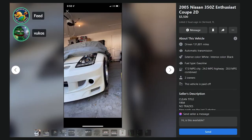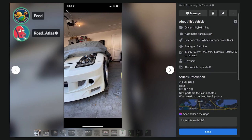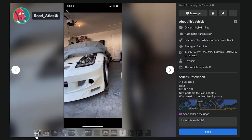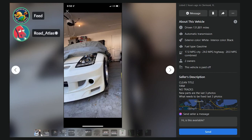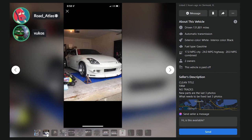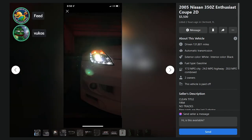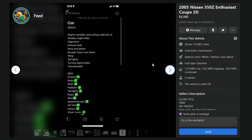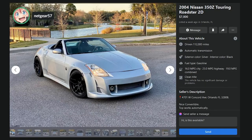131,000 miles, automatic transmission, clean title, firm, no trades. New parts in the last three photos; what needs to be fixed, last three photos. What the f*** is an Enthusiast edition? This thing's got some kind of cancer front bumper, cancer headlights, hyper cancer bumper, cancer wheels. It's like stage four terminal. 5,500 bucks for 131,000 miles. It's an automatic. Needs engine variable valve timing solenoid times two, window on the right side, alignment, exhaust leak, rack and pinion, needs a transmission. F. Roadster — F.